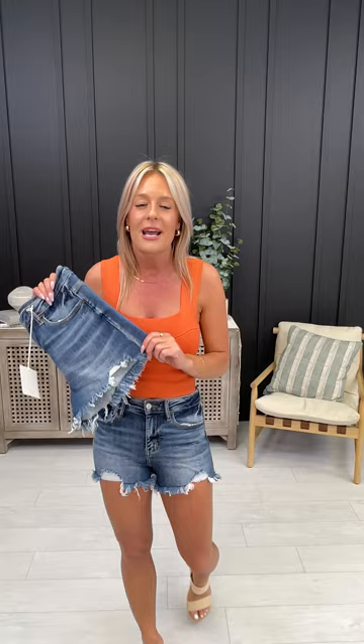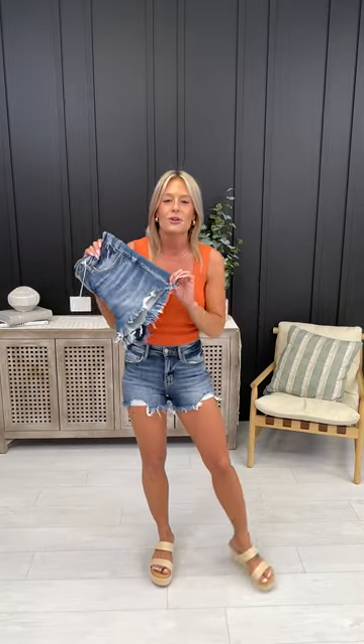Holy cow, dress them up like I have here with your favorite sandals, linen top, crop top, whatever you want, or go more casual with your favorite oversized tee and pair with sneakers or flip flops.